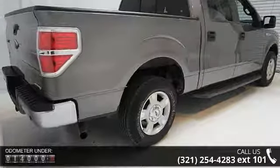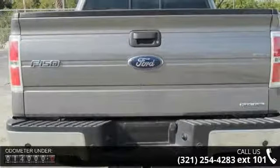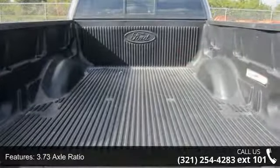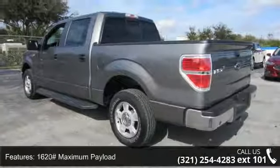Engine 3.7L V6 FFV, 3.73 axle ratio, rear wheel drive, 1620 maximum payload, front anti-roll bar, single stainless steel exhaust, regular box style, steel spare wheel, clear coat paint and black side windows trim.